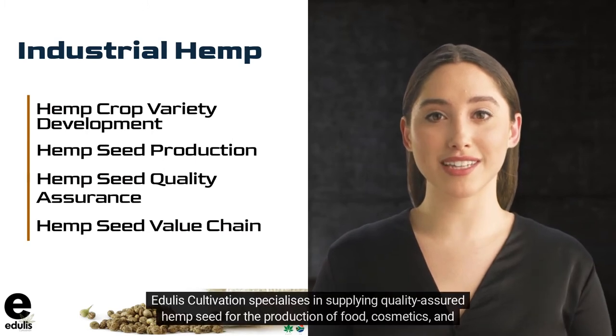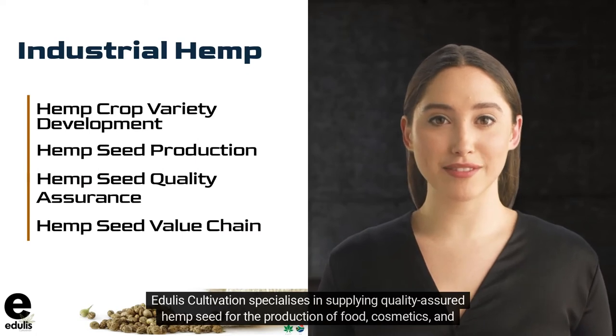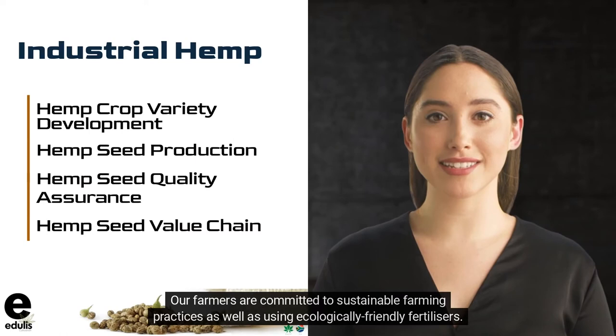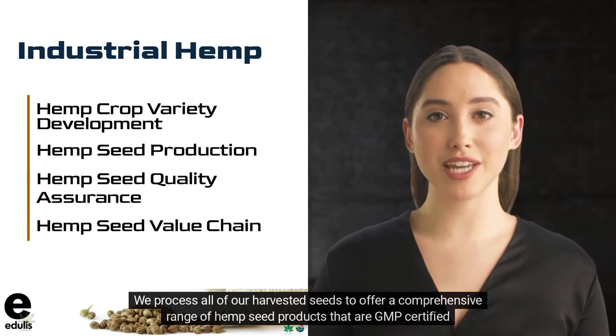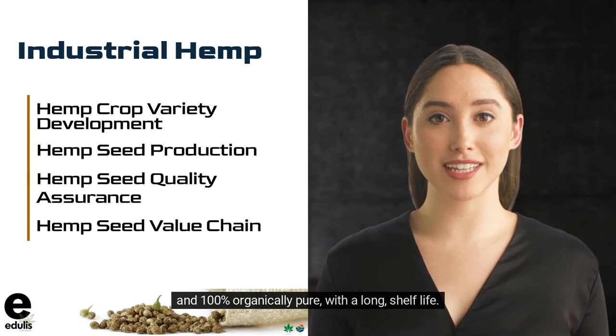Edgley's Cultivation specializes in supplying quality-assured hemp seed for the production of food, cosmetics, and pharmaceuticals. Our farmers are committed to sustainable farming practices as well as using ecologically-friendly fertilizers. We process all of our harvested seeds to offer a comprehensive range of hemp seed products that are GMP-certified and 100% organically pure with a long shelf life.